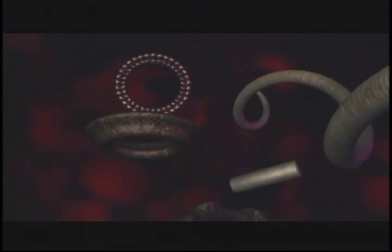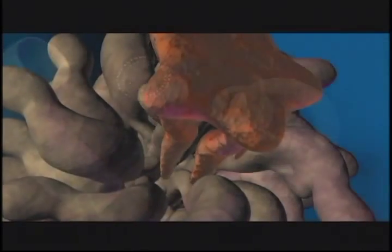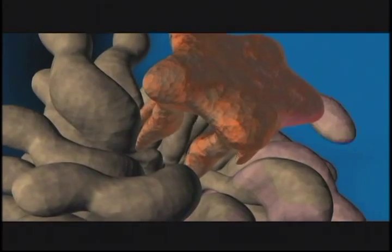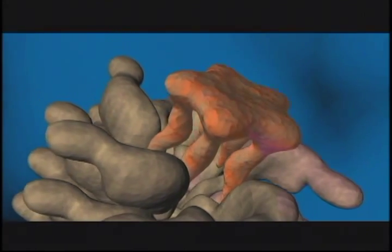In all, about 40 different protein parts are required to build a flagellar motor. Half of them are constructor proteins — specialized mechanisms that assemble the flagellum's individual components.